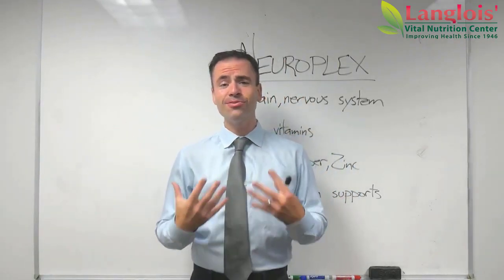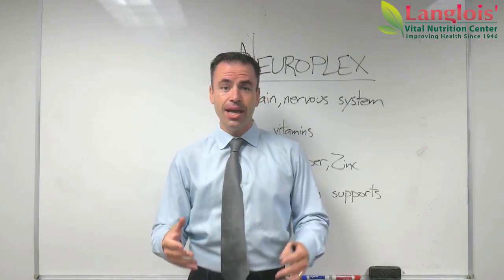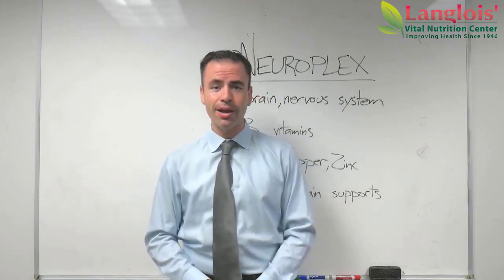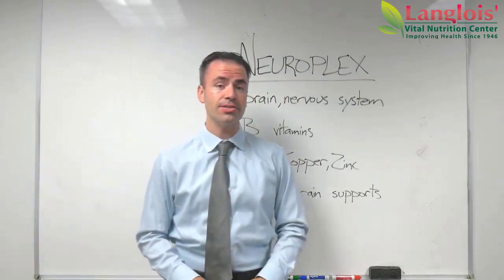Hello everybody. It's Drew from Langlois Vital Nutrition Center here. Thank you for watching this video. In this video I want to talk to you about a combo product — you know I love my combo products. Specifically, I want to talk to you about NeuroPlex by Standard Process.